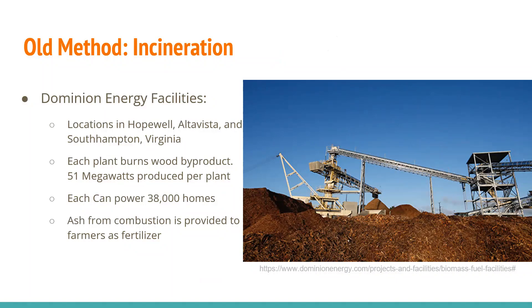A major traditional method of biomass energy is directly tossing things into an incinerator or powering a power plant. I looked into Dominion Energy — they have a few facilities in Virginia, in Hopewell, AltaVista, and Southampton. Each unit produces 51 megawatts of energy and can power up to 38,000 homes. What they do with leftover residue is convert it into a fertilizer and give it to farmers to fertilize their fields and crops.